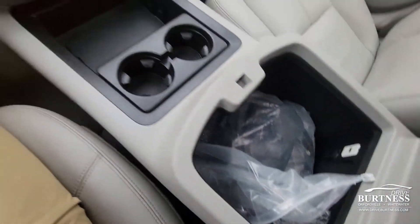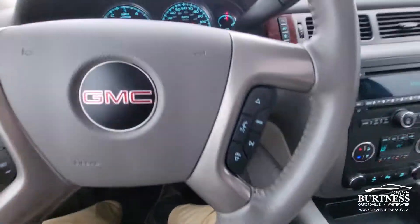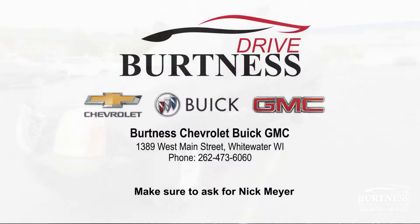All the headphones and remotes for the media center are here, and we have what looks like an aftermarket trailer brake controller as well. Again, my name is Nick and I work at Burton's Chevrolet Buick GMC right here in Whitewater, Wisconsin — stop on in and check this out.